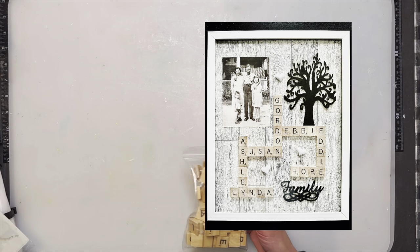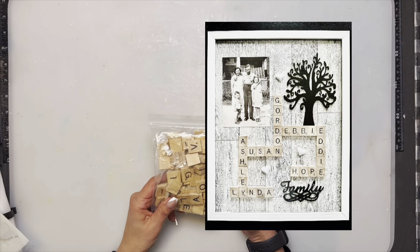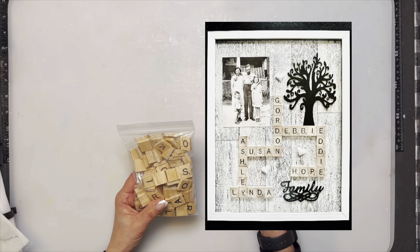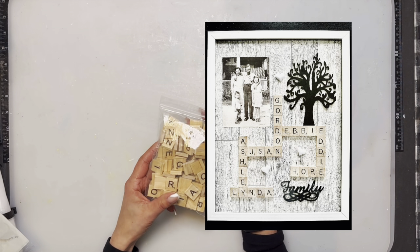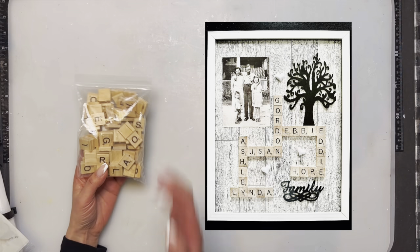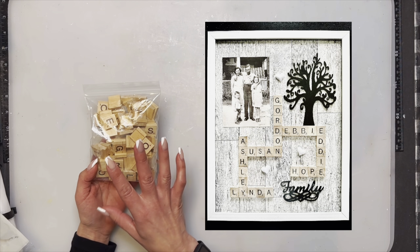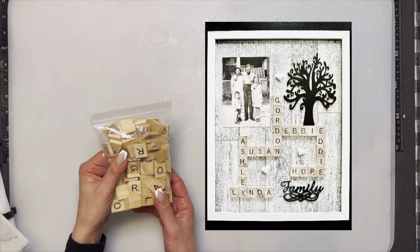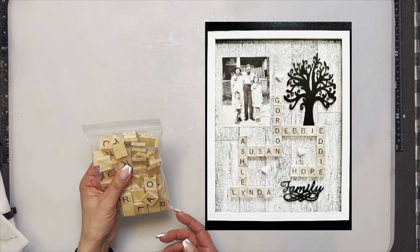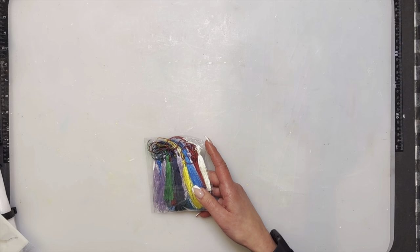The first item of the Temu haul is the scrabble letters. I find they're very hard to find in stores, and I jumped on board to grab a hundred-pack for $2.99 US. I made a picture frame for my father with all the names of his kids for Father's Day and he really loved it — great find from Temu and very good quality.